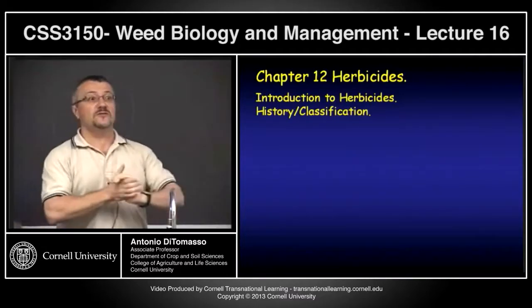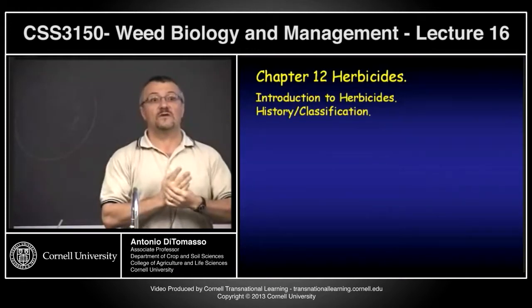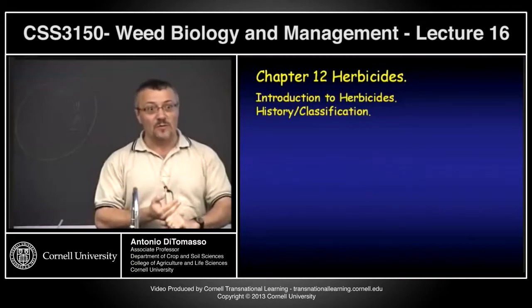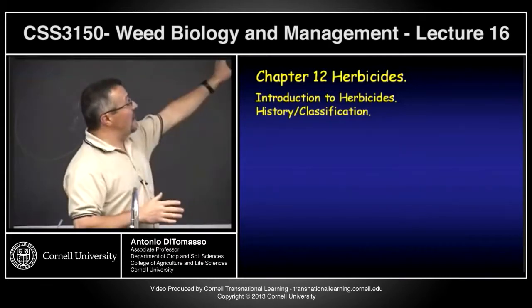We are now moving from here to the end of the semester — we're in the home stretch — but we're also going to be covering one of the most important sections of the course. You've got the biology down, you now have non-chemical methods, and hopefully I'll get your corrected prelims back to you soon. We now move into this last section.